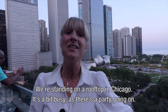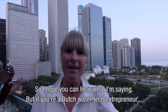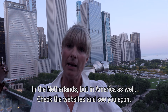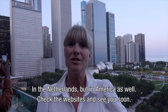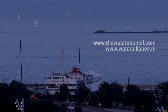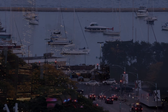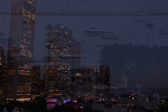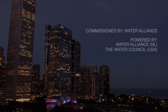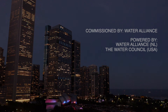We are now on a rooftop in Chicago. It's a bit busy because there is a feast going on. But if you are a Dutch water tech entrepreneur and you want to do things in America, know that many parties can help you — both in the Netherlands as well as in the Americas. Check the websites and see you soon.